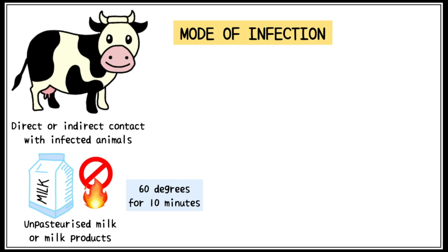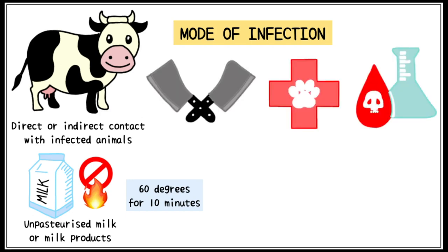People who work in close contact with animals, such as butchers, farm workers, and veterinary doctors, are at high risk of contracting the infection.